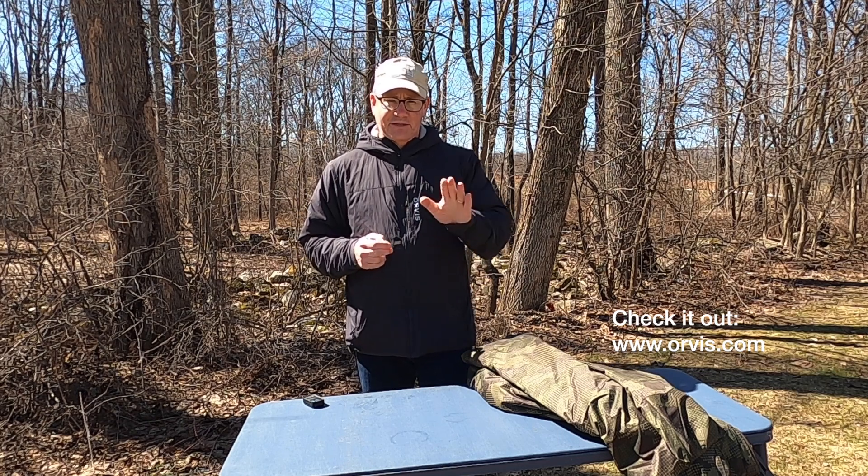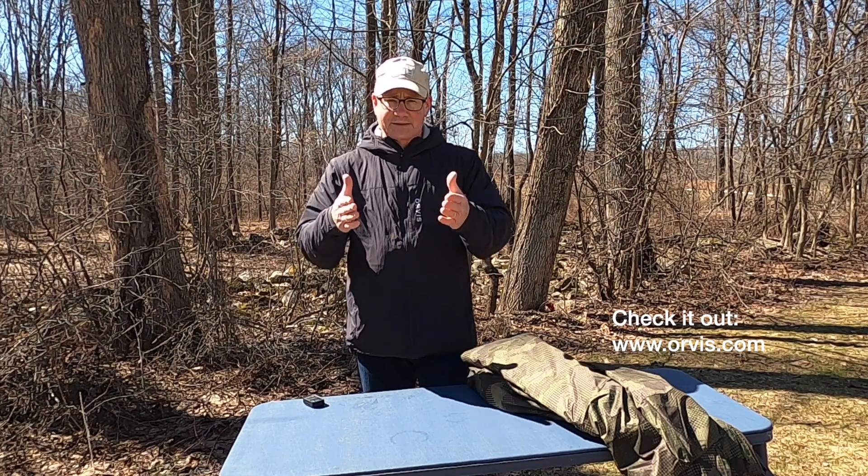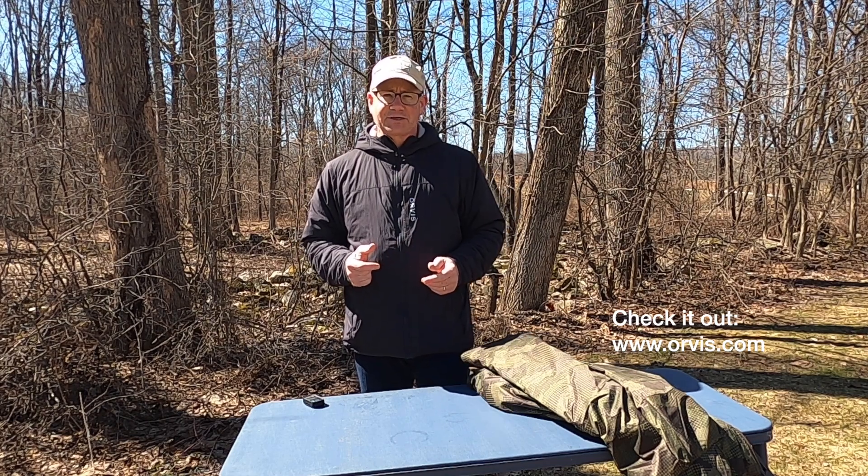This is Dave Dirks from Dirks Outdoors. Thanks for taking the time to listen to us. Tell us if you end up buying one of these Orvis jackets — let us know your experience. We appreciate it. Thank you.